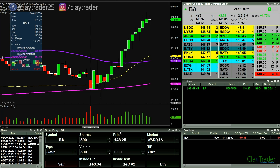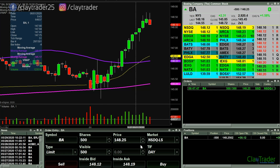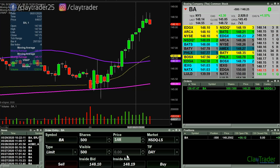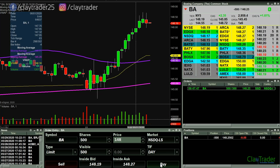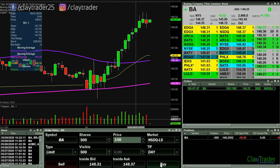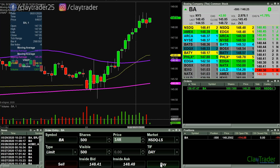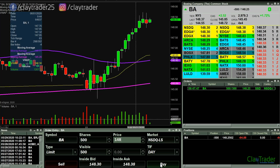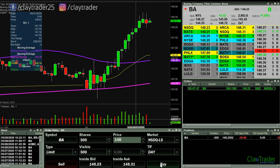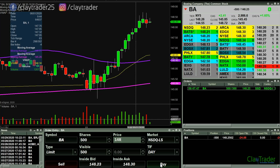I'm gonna go ahead and get short here on Boeing at 148.25. This thing is either gonna need to roll over some here. Let's see if it can get down through 148, that round number. I'm mainly watching the five-minute time frame here, and I think it's starting to look a little bit top heavy.